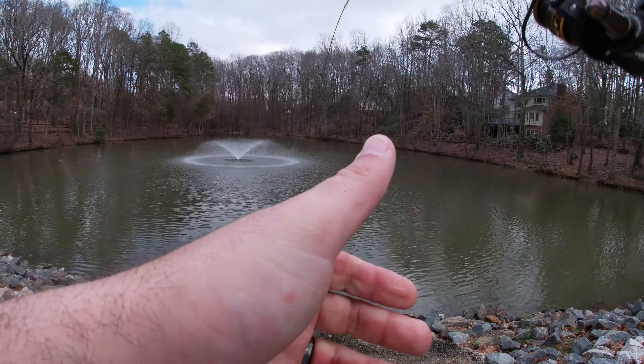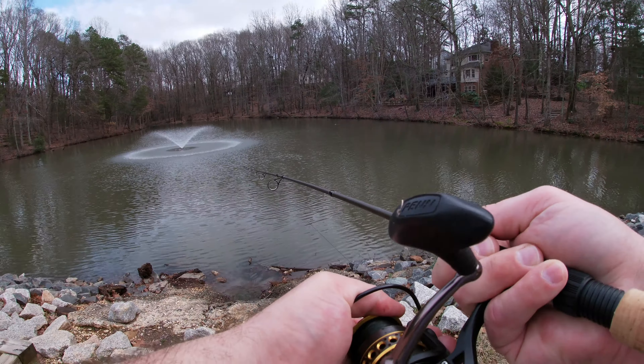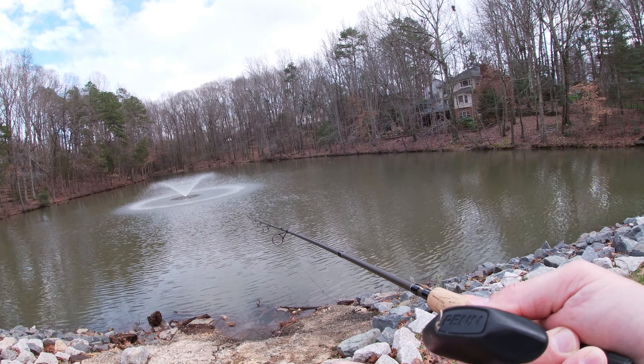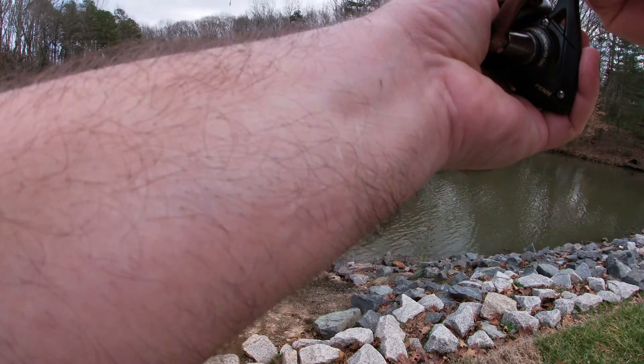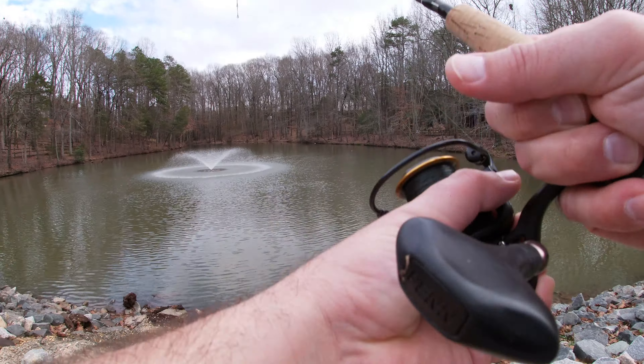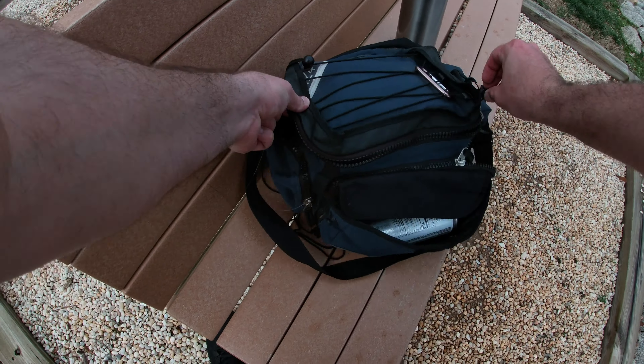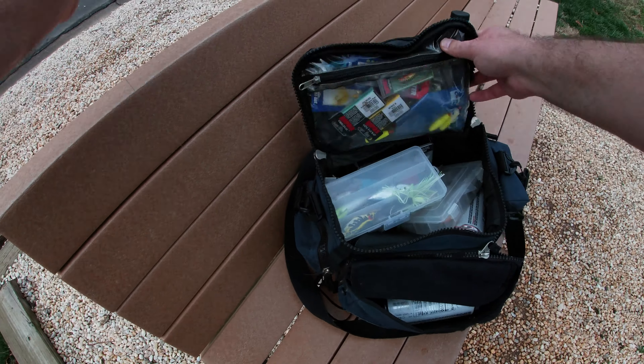That's bottom — damn it. I was like, this is a big one. It's got to be like cords — look, I'm moving the damn thing. I don't even think I brought extra jig heads.